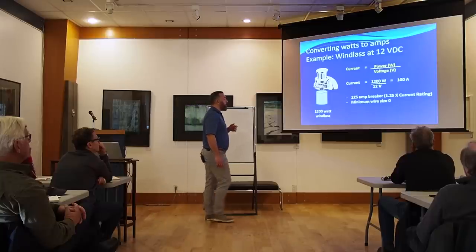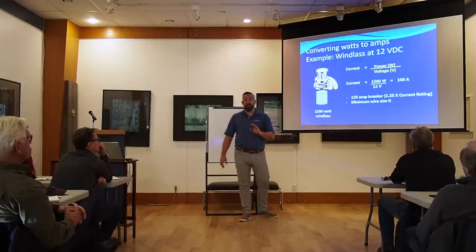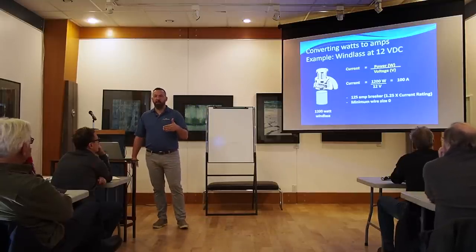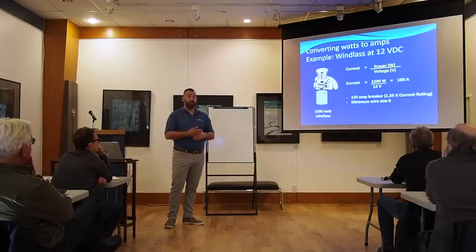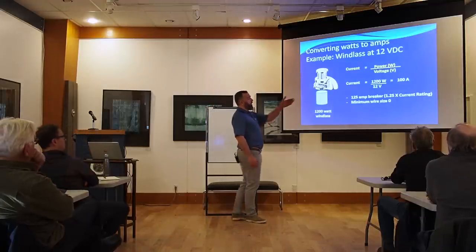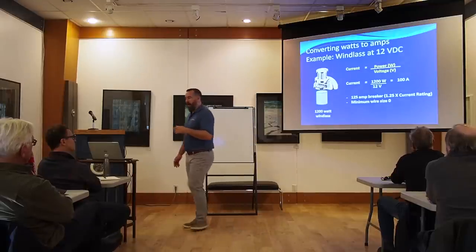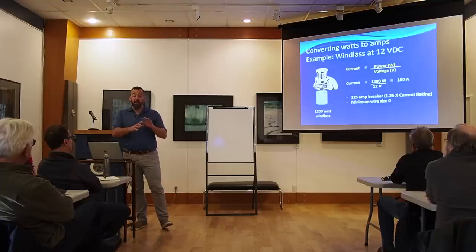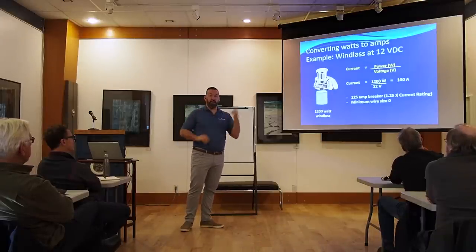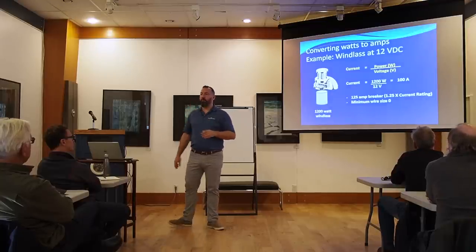The windlass manufacturer is going to be very specific about what they want as a circuit breaker. If they tell you they want an 80-amp breaker, they're giving you a safety factor — they don't expect the windlass to always draw 80 amps. They would never tell you to use a 100-amp breaker because it would nuisance-trip. A lot of manufacturers won't tell you the actual amp draw; they'll just give you specific instructions on which breaker to use. The windings on the windlass cannot handle more than a certain current, so they specify a thermal circuit breaker of that rating.